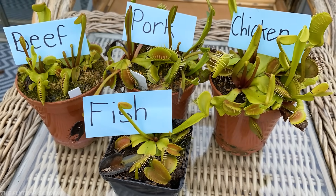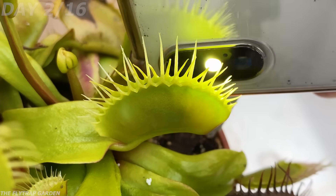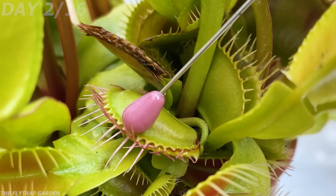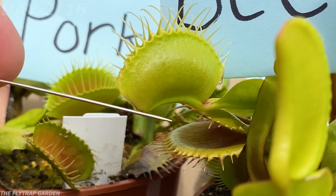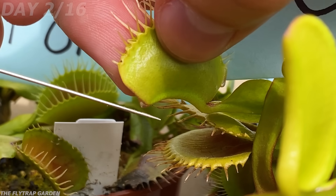So unlike that fly, which keeps touching the hairs while moving around, I have to manually touch all of the hairs to make sure that the plant eats. Just two days later, the plants are already reacting to the meat we've given them. Just like this trap that has completely sealed around the fly it ate, all of the other traps have sealed around their food too. But one of them has already started drooling.